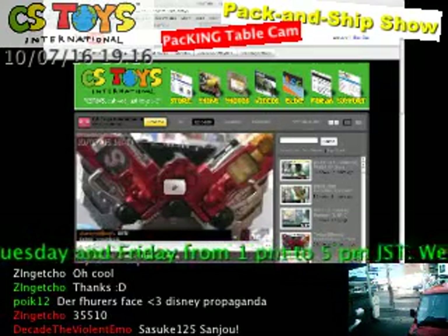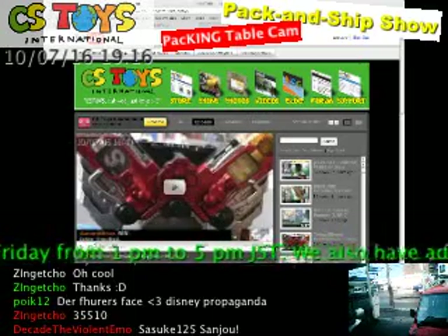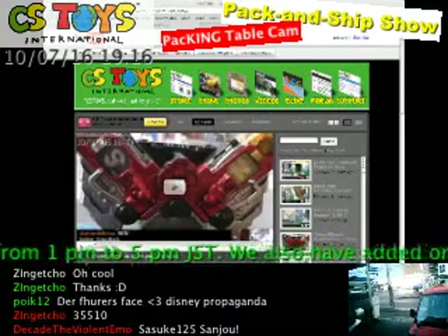Hello YouTube, this is CS2G International. Thank you very much, and now we'd like to show you how to get your items.